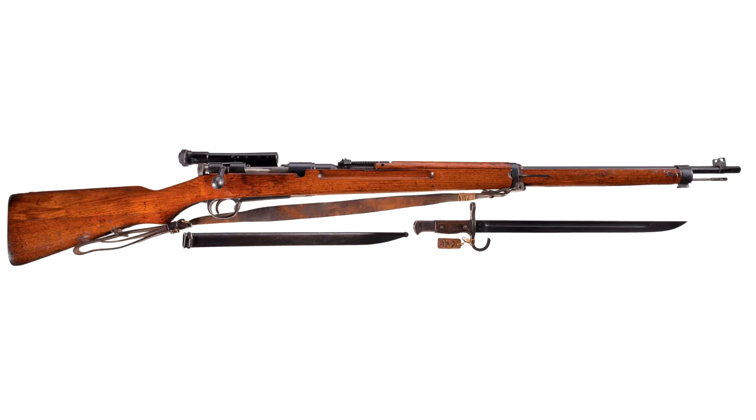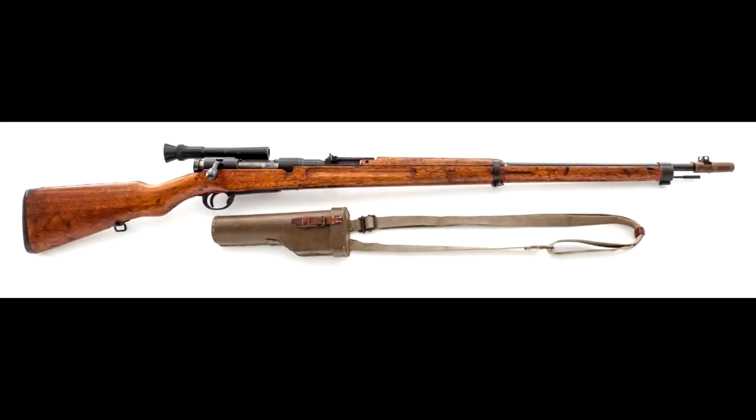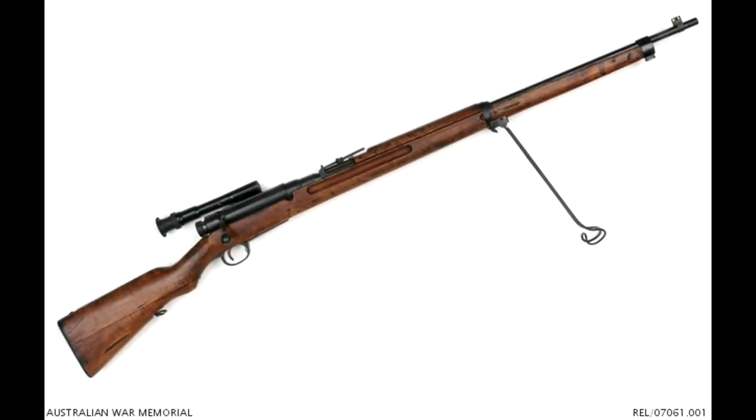Produced at the Nagoya and Kokura Arsenal until 1943, roughly 22,500 rifles would be produced, with the Nagoya Arsenal shouldering most of the production. Using the platform of a Type 38 Arisaka, the Type 97 was equipped with a few minor upgrades: a 2.5 power telescopic scope, a slightly lightened stock, and a mid-band capable of retaining a monopod, although later models would forgo this feature in order to conserve materials.